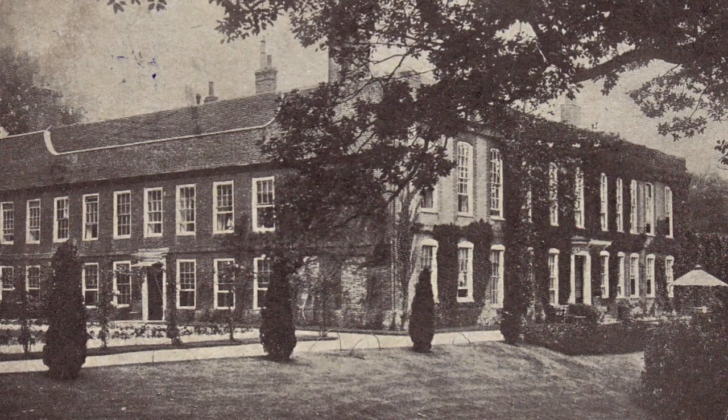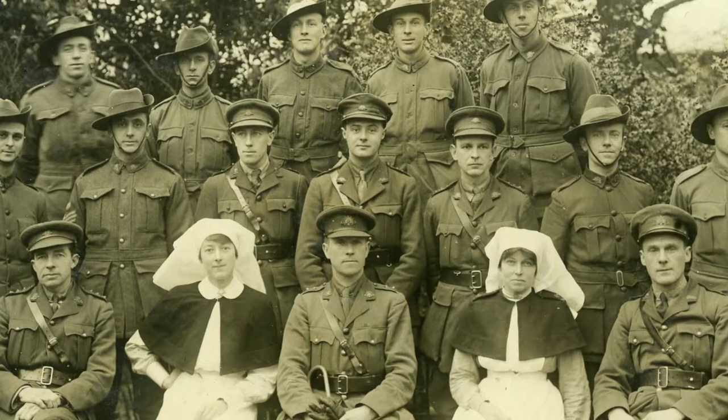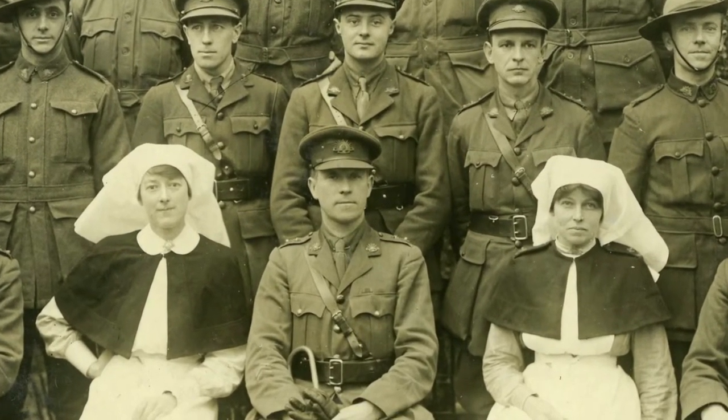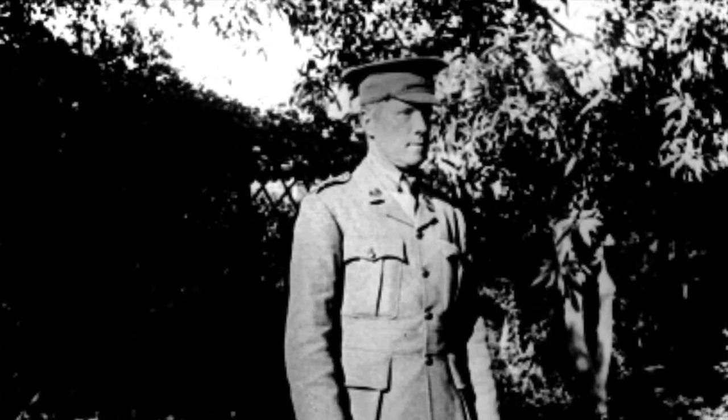Sidcup Hospital was arranged by country, virtually according to the divisions of the British Empire — Australians and New Zealanders, the British, Canadians. The person in charge of the Australian section was Henry Simpson Newland. He was really the first person in Australia to perform plastic surgery seriously. He'd gotten involved in it and interested in it before the First World War in Adelaide.